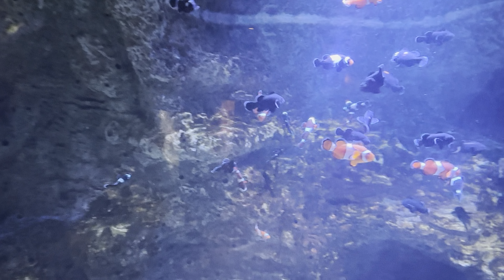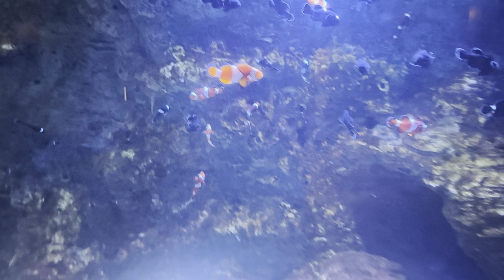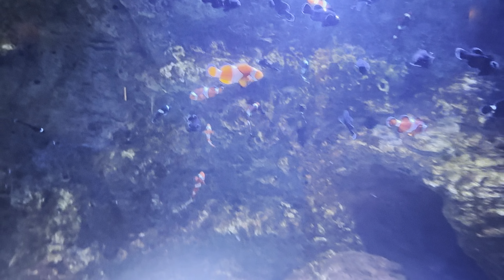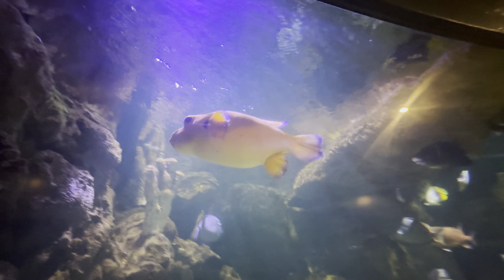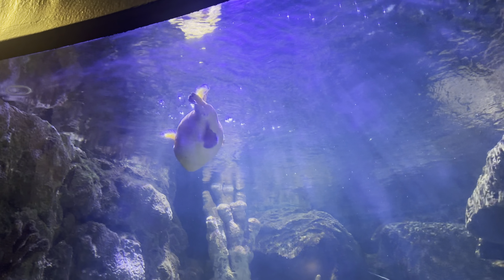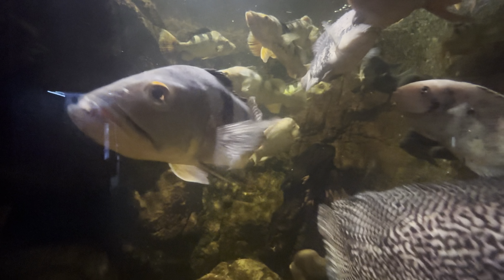Alright, we're going into something here called Diversity of Life. There's a bunch of fish! Look at this one - see him opening his mouth? He's trying to talk to you. What's he saying? He's saying hi, welcome to the zoo.